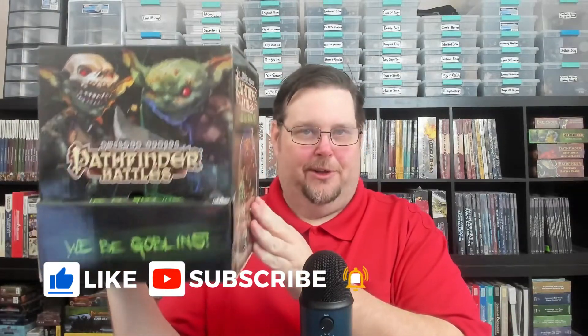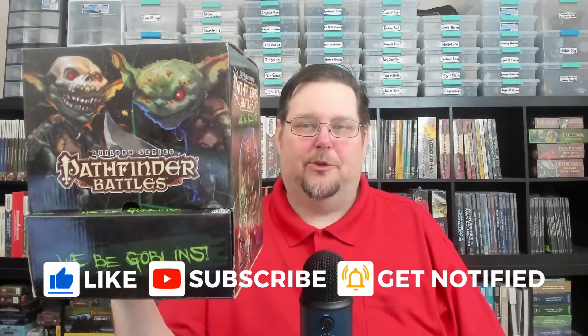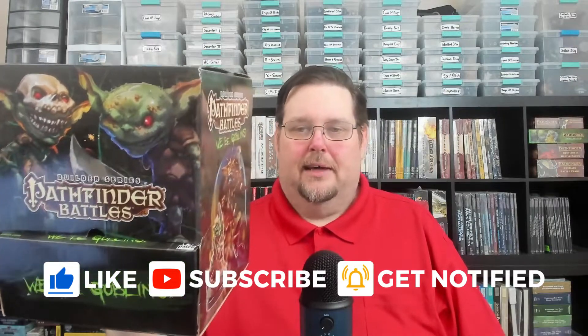Hey everyone, I've got a real treat for you in this video. We are going to be taking a look at the entire We Be Goblins Pathfinder Battles special set from 2013. There are a total of 12 goblins in this set — six are common and six are rare. You get three of each common and one of each rare, which is really nice. So if you find one of these, you'll get a complete set.